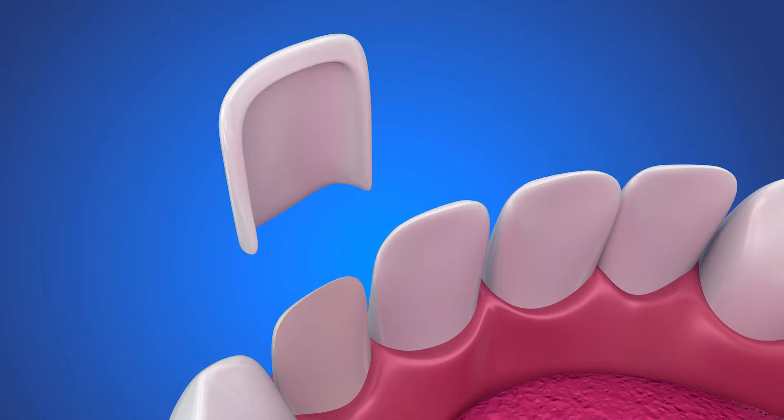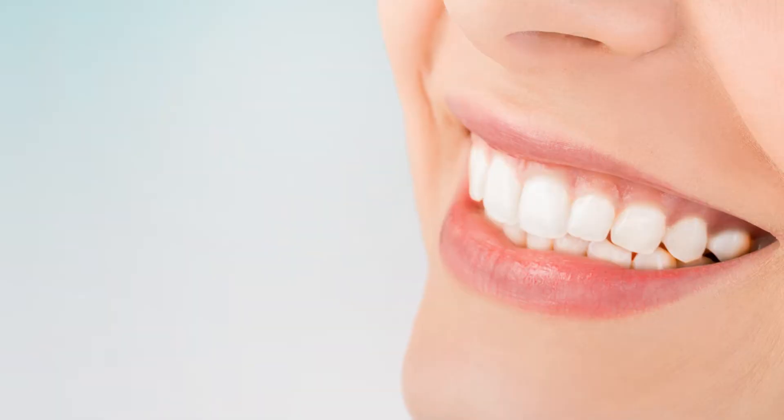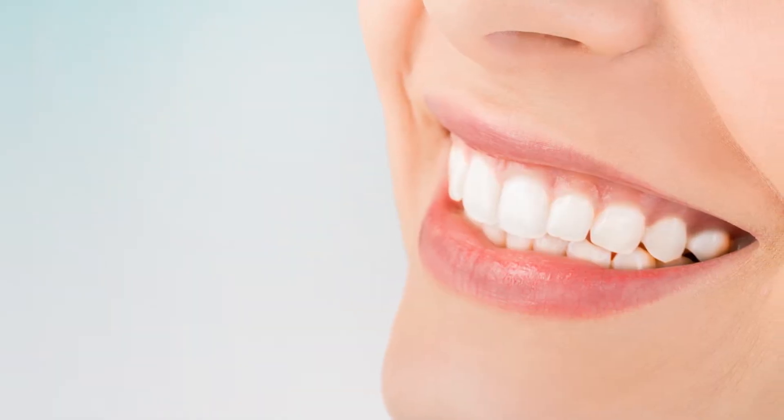A veneer is a thin porcelain covering on the front of a tooth. It can restore the tooth shape and it can also be an aesthetic option to brighten and change the shape of your teeth.